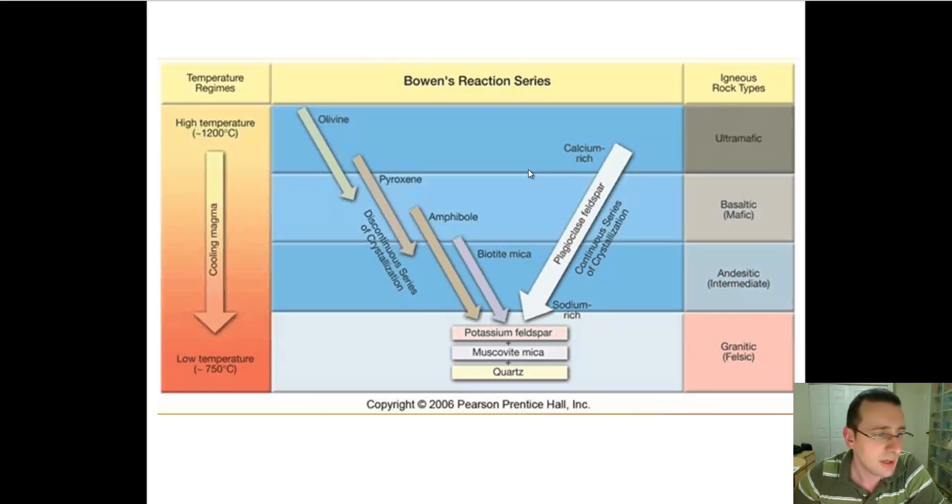Different materials will melt at different temperatures, and so you have what's called the Bowen reaction series. This has to do with two scientists — Tuttle and Bowen — who did those laboratory studies. By studying these things, they discovered that materials of different composition will melt at different temperatures and different pressures and form different kinds of lava. As you go deeper into the earth, you have different kinds of lava forming, with some areas of overlap between the two kinds.